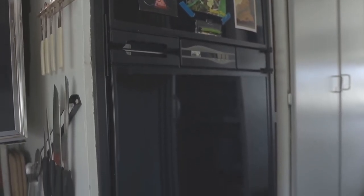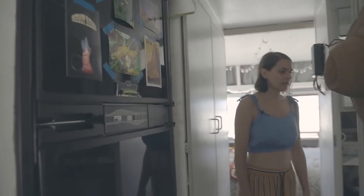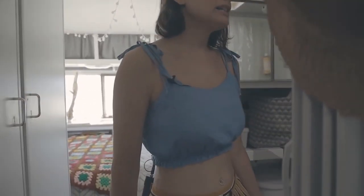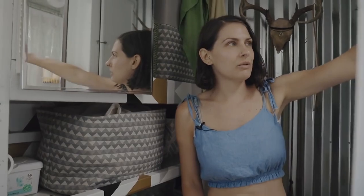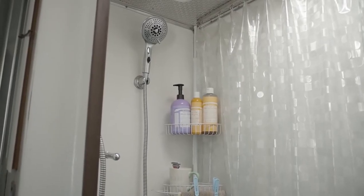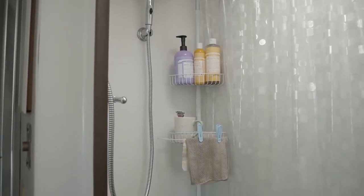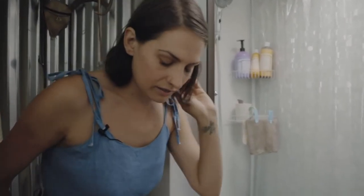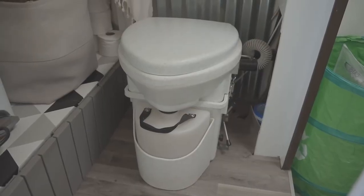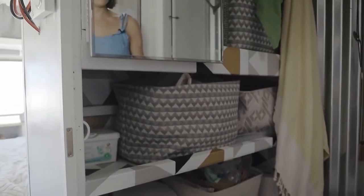Coming this way I have a decent-size fridge and freezer. This is the bathroom — I did some significant modifications. Originally the shower area had the toilet and the shower inside; I got rid of the toilet and made it into a full shower stall, then built all of this on as an extension over the wheel well. I was able to put my composting toilet here and created more storage space.